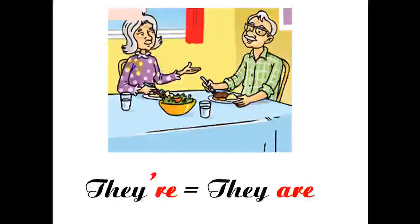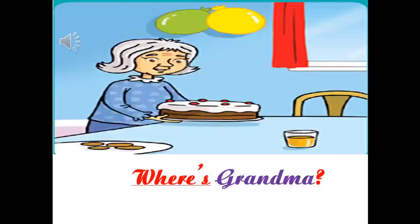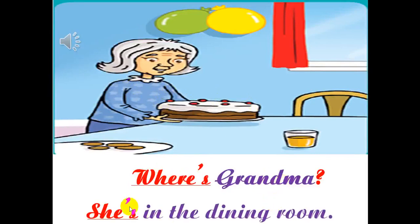In this picture, we can see there are two people: Grandpa and Grandma. So we use they — they are. Now kids, let's look at the picture and tell me, where's Grandma? Good job. She is in the dining room. Now listen. Where's Grandma? She's in the dining room.